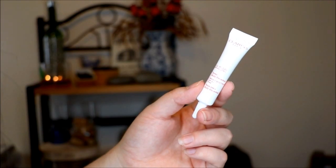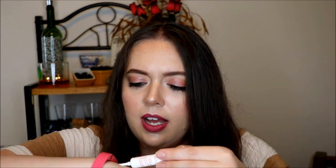Next up is something from Clarins. This is their UV Plus Anti-Pollution broad spectrum SPF 50. It doesn't specifically say if it's meant for your face or your body — it's just like a little white cream. This one does have a sunscreen scent, but it rubbed in really, really quickly, which is nice. I don't know much about Clarins in general, but I'm really excited to give it a try.